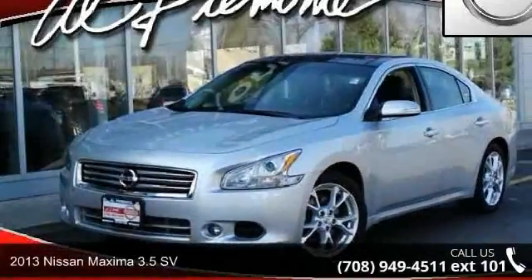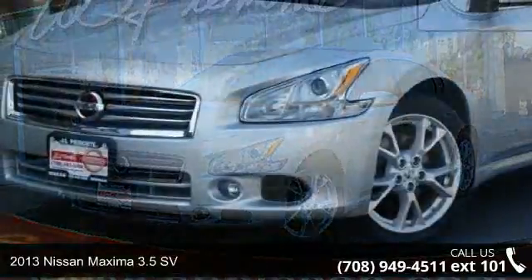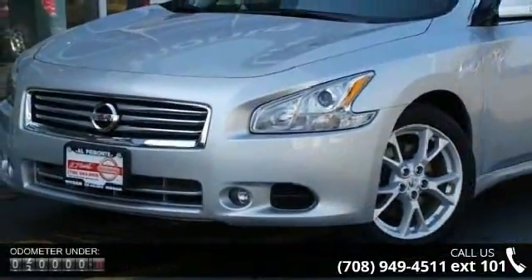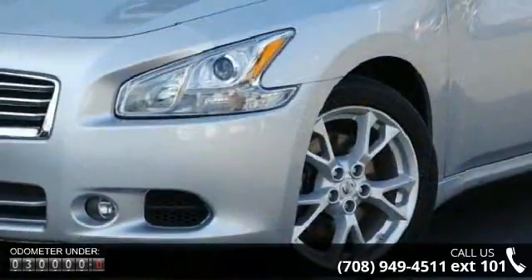Presenting the 2013 Nissan Maxima. This may be the set of wheels you've been looking for. This vehicle comes with a reliable 6-cylinder engine connected to a smooth shifting automatic transmission.